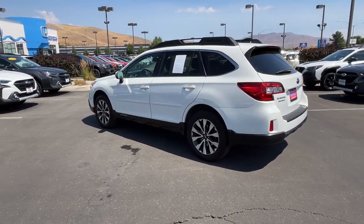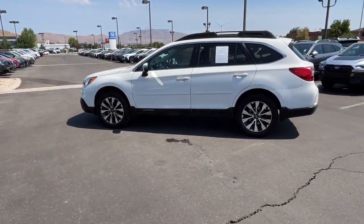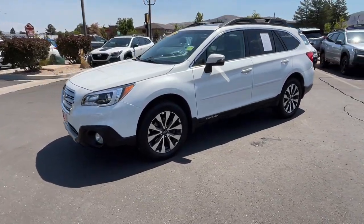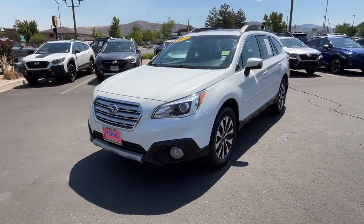These are just some of the great options this vehicle comes with: pre-collision system, navigation system, all-wheel drive, moonroof, keyless entry, power liftgate, power passenger seat, heated rear seat, woodgrain interior trim, and adaptive cruise control.